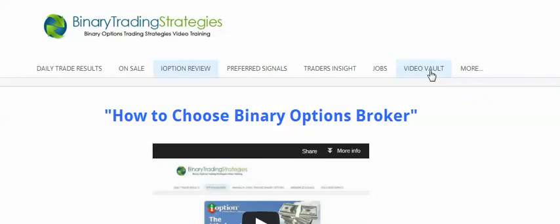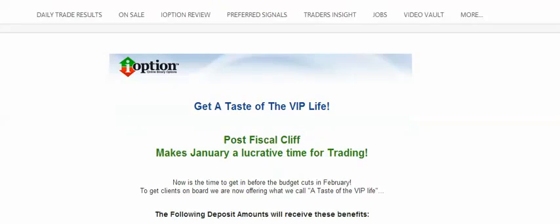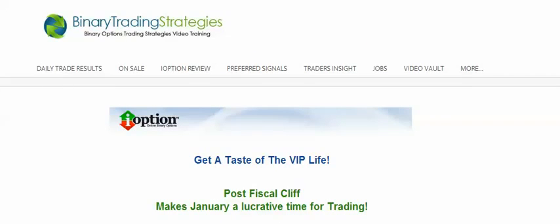You can go to my YouTube channel, click the video vault, and find the iOption promo under the 'More' tab. I'm going to leave this up until they take the promotion down. There's a green button that says 'Make a Secure Deposit Now' — that'll take you to the website. You've got to understand what this company is trying to do for you versus every other company. They've been in business since 2008, and I truly believe that they care about what you do and how you make your money.